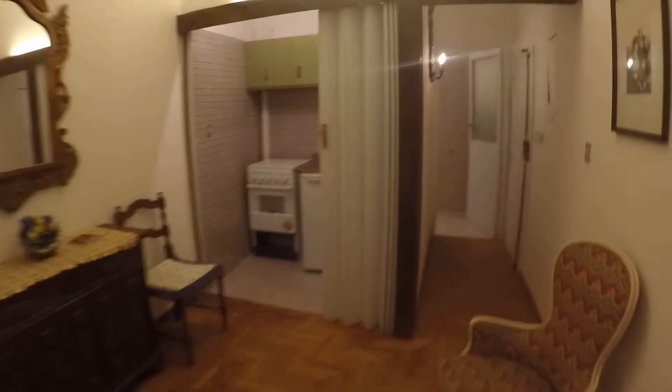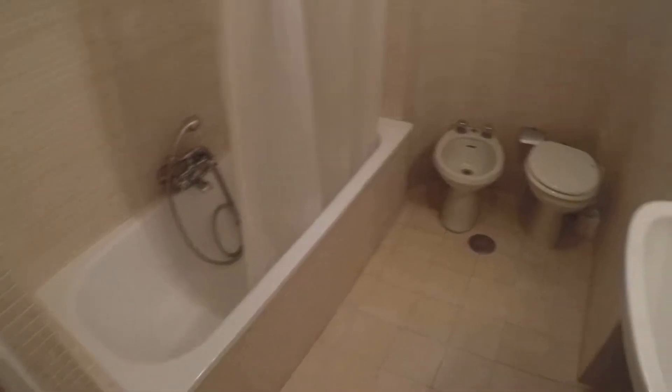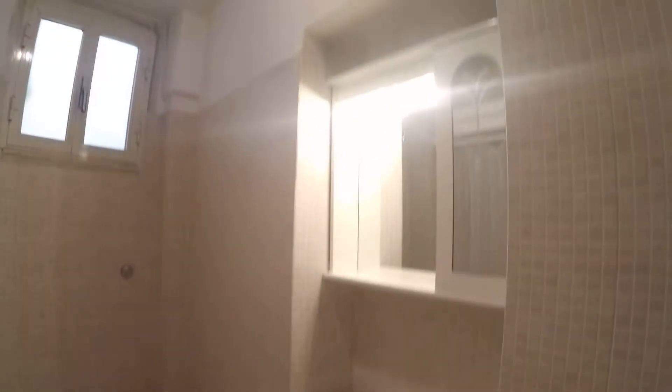Here is the living room and over there I'm going to show you the bathroom. It's a complete bathroom with a bathtub and shower, a toilet, bidet, and a sink.